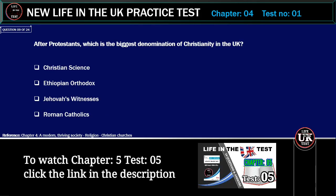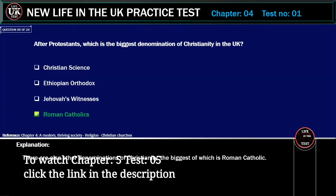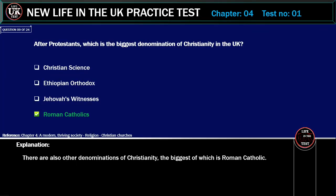After Protestants, which is the biggest denomination of Christianity in the UK? Options: Christian Science, Ethiopian Orthodox, Jehovah's Witnesses, Roman Catholics. Correct answer: Roman Catholics. Explanation: There are also other denominations of Christianity, the biggest of which is Roman Catholic.